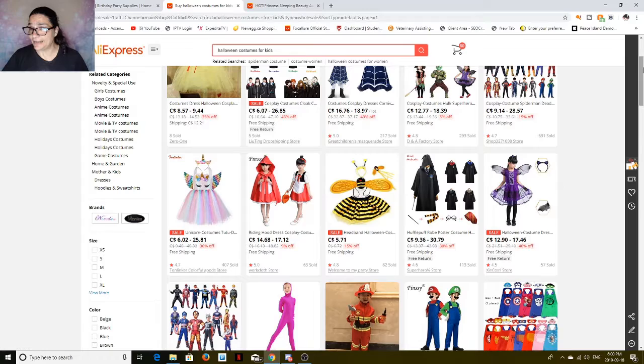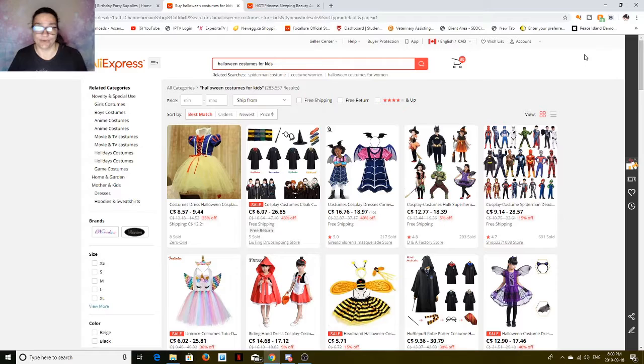As you can see, they've got a whole list of stuff — girls' costumes, boys' costumes, anime costumes, movie and TV costumes, holidays, game costumes, mother and kids, so you can dress like a kid. I'm going to show you a few of my favorites. And if you look at the prices, they're actually really reasonable.